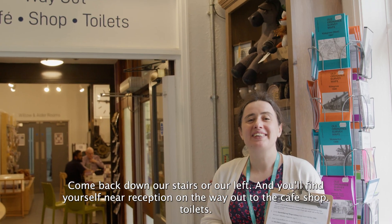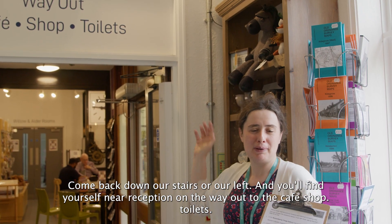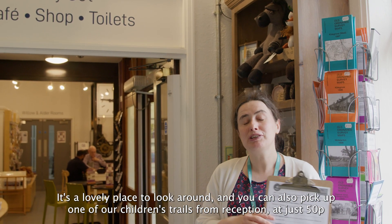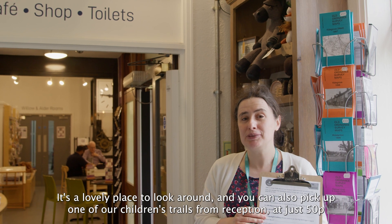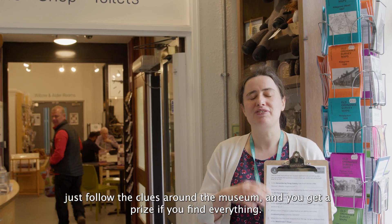Come back down our stairs or our lift and you'll find yourself near reception on the way out to the cafe, shop and toilets. It's a lovely place to look around and you can also pick up one of our children's trails from reception. They're just 50p - follow the clues around the museum and you get a prize if you find everything.